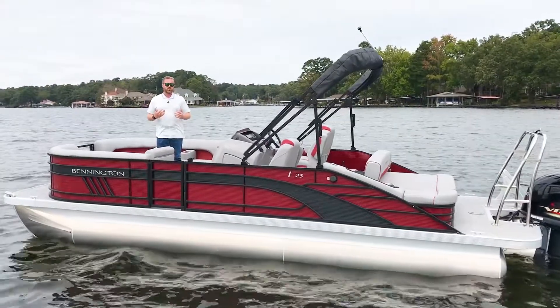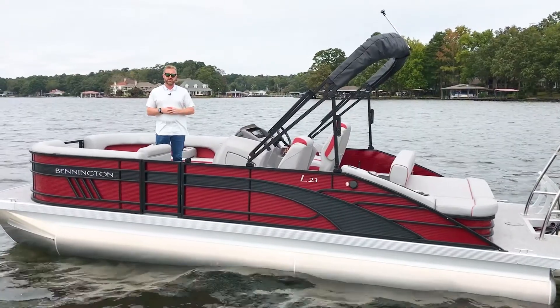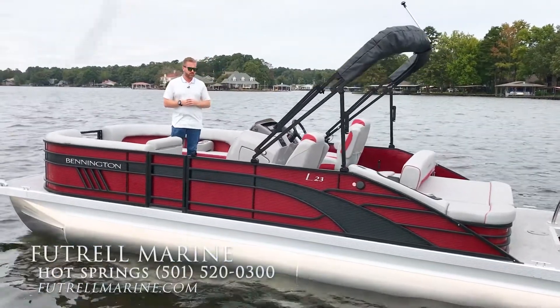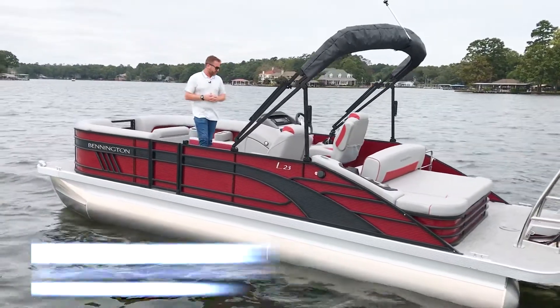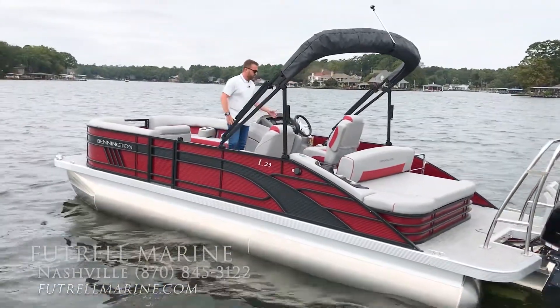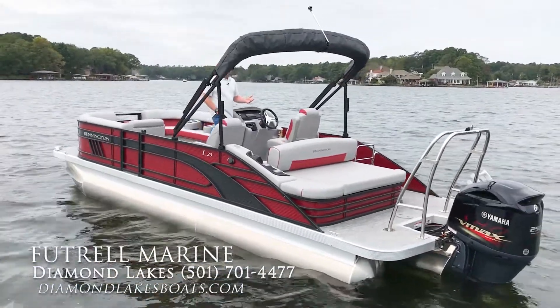This boat is all-new for 2021, so we've got a lot of new standard features that weren't necessarily standard before on this boat, like illuminated speaker grills. We have a 7-inch in-dash display unit, and we've actually brought this boat in with a 250 Yamaha outboard as well.